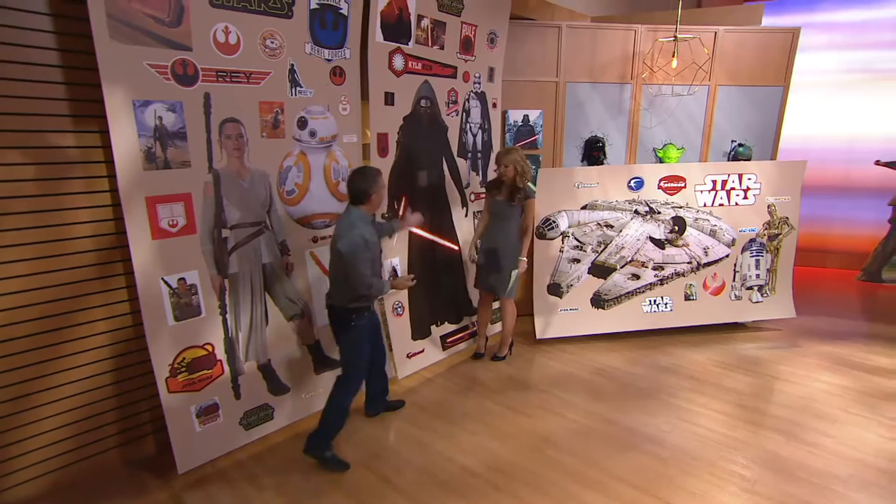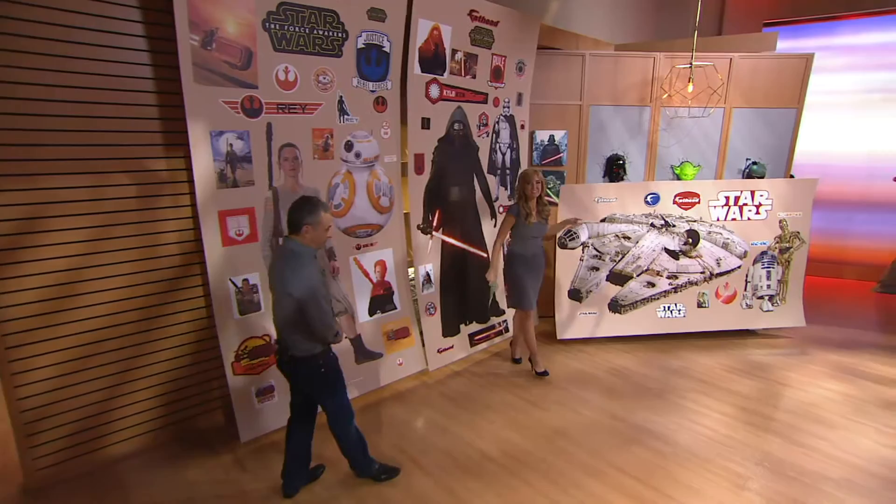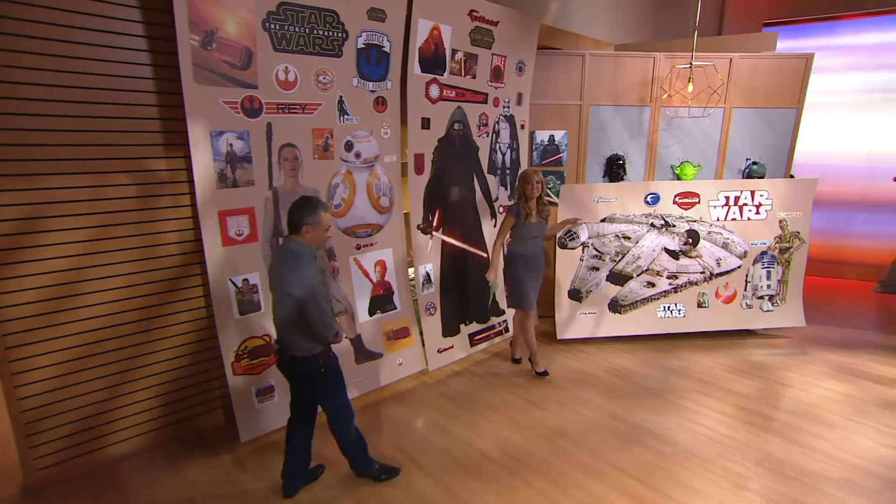Let's just stand in here to get a true feel for just how massive these things are. How tall are you? Well, I'm 5'6" but I've got 4-inch heels. You're still a little shy. Kylo Ren, Phasma, BB-8 and Rey. Millennium Falcon — never before seen from Fathead, direct to you, V33908. Can't get them together anywhere.